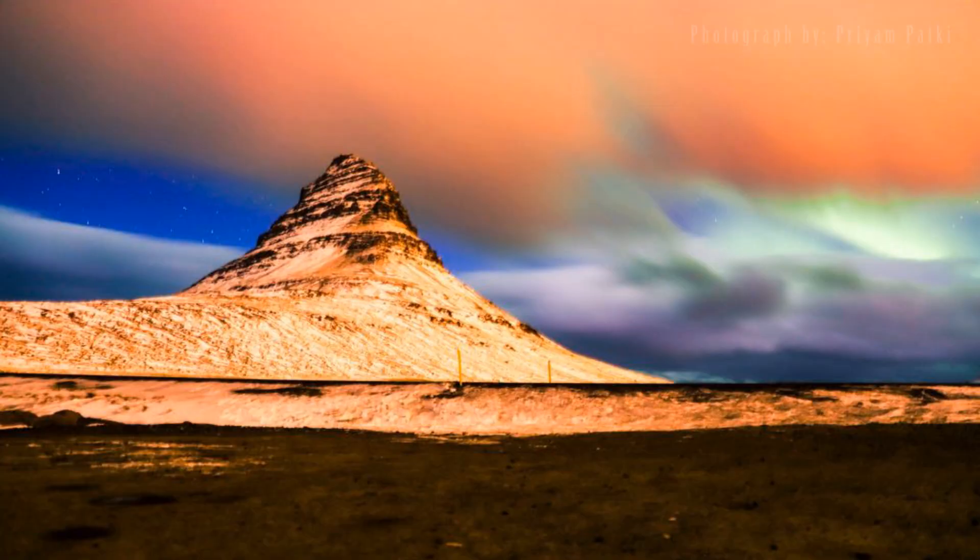The electrons present in the solar wind then interact with the oxygen and nitrogen present in the earth's atmosphere and excite and de-excite these atoms, which causes the release of photons. Photons are basically bursts of energy in the form of light which produces the colours that we see.